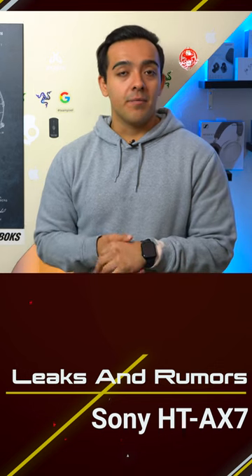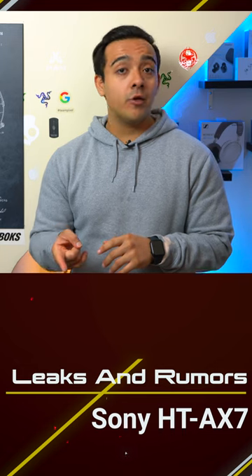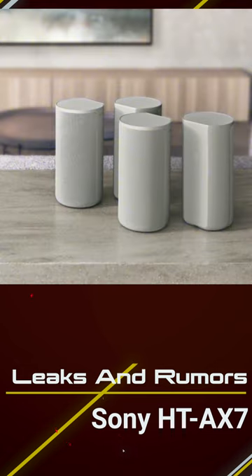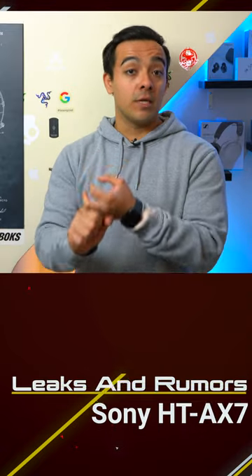Or it could be a part of something larger. Given its name the HTA X7, it could be a part of something that's a more affordable version of the HTA 9 home theater setup from Sony. Overall, I feel that it's very hard to tell exactly what this thing is, because there's also no pricing and there's no ETA.